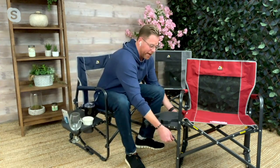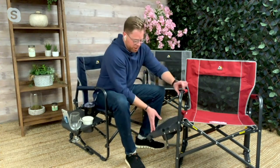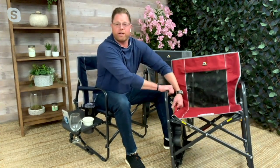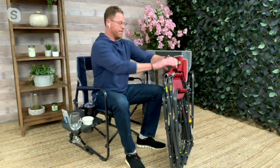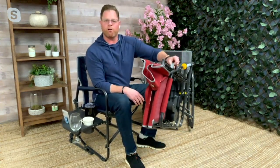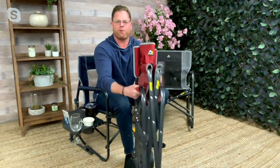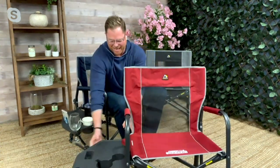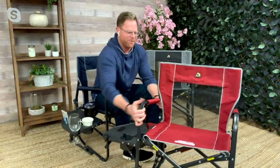I just want to show you real quick how easy this is — two clamps, push it down just like that. It comes collapsed. All you do is put your foot underneath, there's a handle right here, pull it up. It has a handle here or a handle here. It's only 12 pounds — take it anywhere. And when it's time to sit down, sit down, open up, take the side table, clamp, clamp, and you are rocking away.